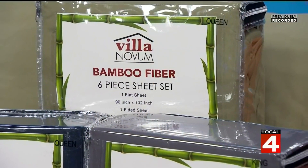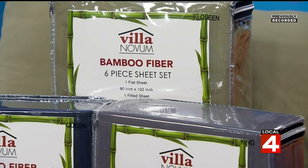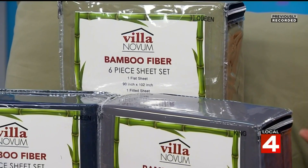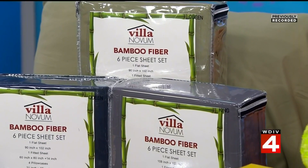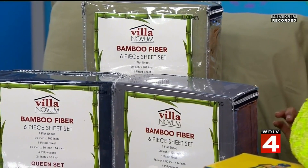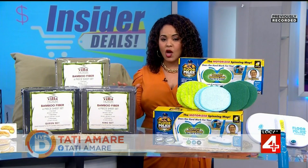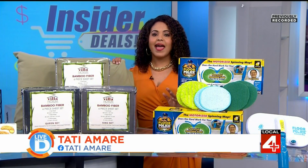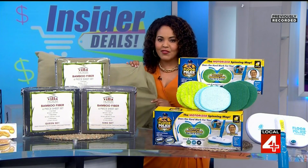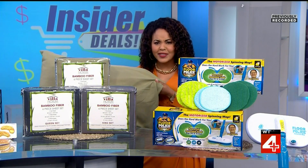Next up, something my linen closet is in much need of — new comfy soft sheets. As it gets colder outside, the cozier I want to be inside. To make this happen, we have the Villa Novum six-piece bamboo from rayon sheet sets. This comes with one flat sheet, one fitted sheet, along with four pillow cases. I just love how soft and luxurious they feel.